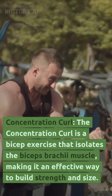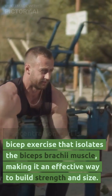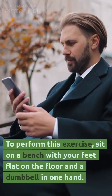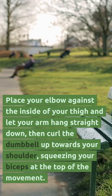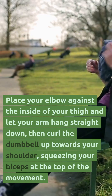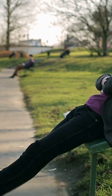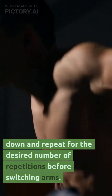Concentration curl. The concentration curl is a bicep exercise that isolates the biceps brachii muscle, making it an effective way to build strength and size. To perform this exercise, sit on a bench with your feet flat on the floor and a dumbbell in one hand. Place your elbow against the inside of your thigh and let your arm hang straight down, then curl the dumbbell up towards your shoulder, squeezing your biceps at the top of the movement. Lower the dumbbell back down and repeat for the desired number of repetitions before switching arms.